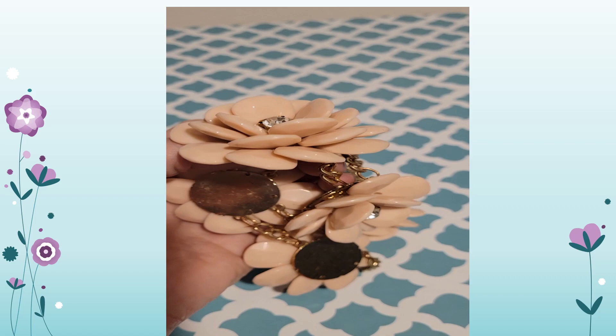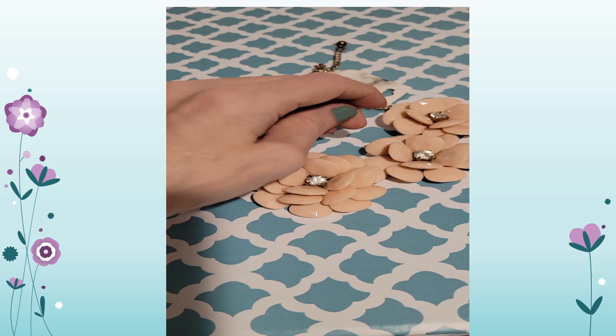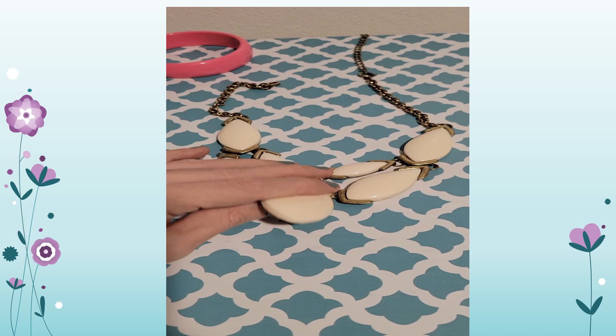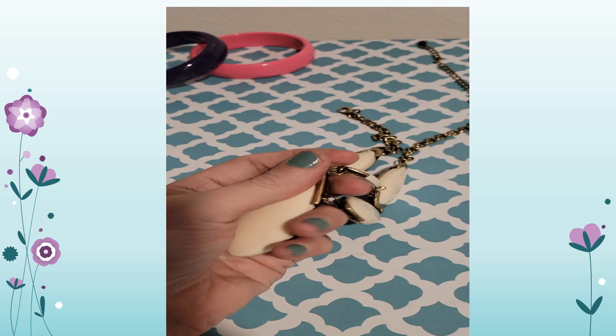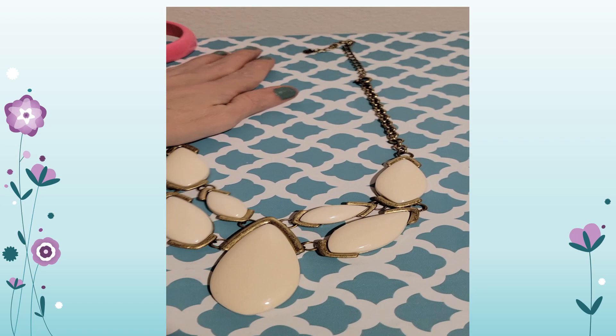The petals are faceted to give a little bit of sparkle. We have one of these statement bib necklaces with cabochons — they're very strong, almost like glass, but they're just really strong acrylic. This piece is by Juicy Couture.